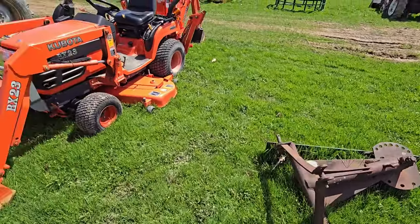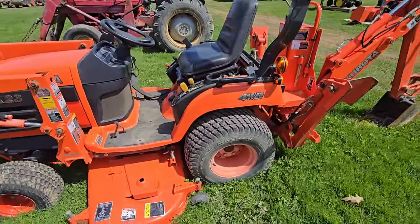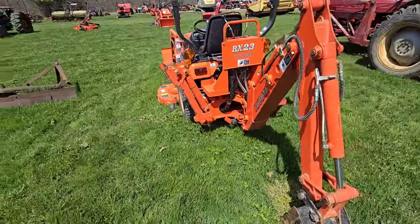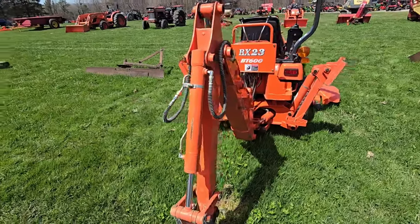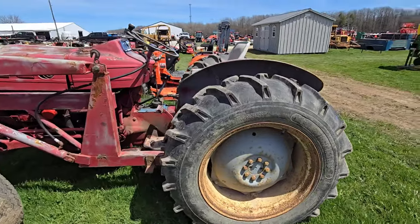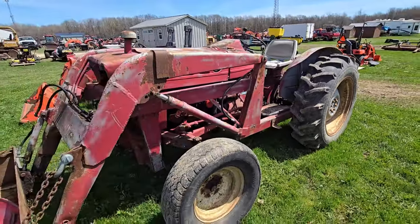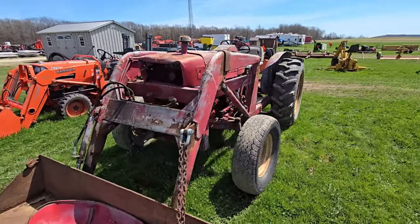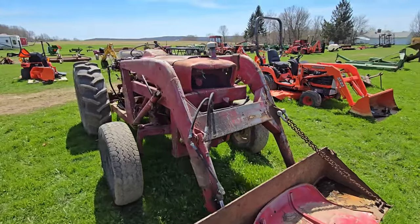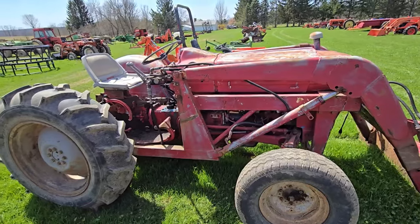Here's a BX-23 Kubota: front-end loader, belly mower, four-wheel drive, got a nice little backhoe in the back — that'd be nice and handy. And here looks like we got another one — not too sure on the model number. It's been painted. Could be a Ford. Looks like there was blue underneath it, it was painted red. So maybe somebody had a Ford and they want to make it an International. It's gas.